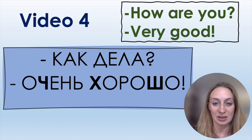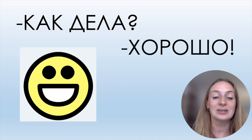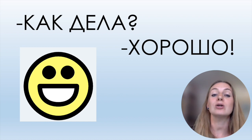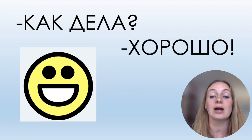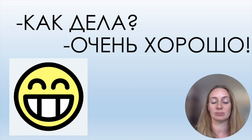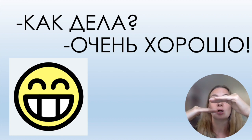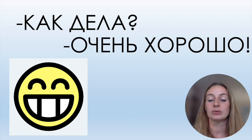Let's read other words with these letters — this is a revision of 'How are you?' answers. Как дела? Нормально. Как дела? Хорошо. Хорошо is better than нормально. Как дела? Очень хорошо — it's very good, even better than хорошо. So the scale is: нормально, хорошо, очень хорошо.